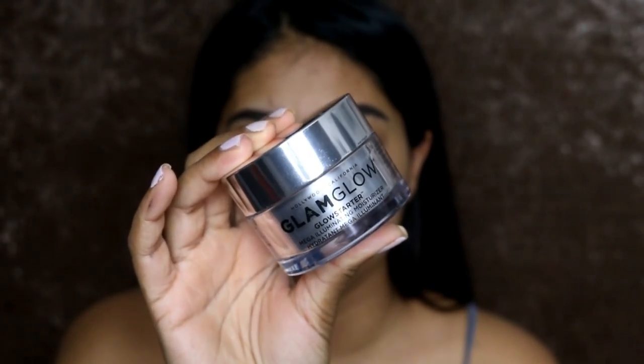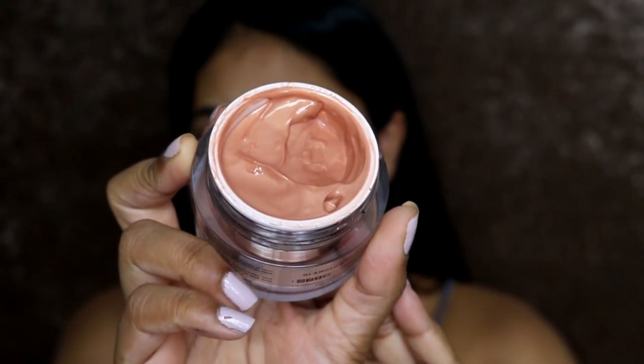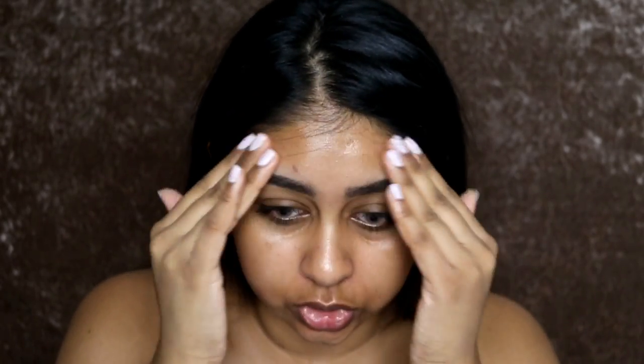I'm going to use the GlamGlow moisturizer. I had already purchased the Nude Glow but this one is Sun Glow — it's a bit darker. They have three shades: Pearl Glow, Nude Glow, and Sun Glow. I didn't get Sun Glow at first because I thought it'd be too dark, but it's actually really nice — more of a bronzy color. If you're pale it will give you a slight bronziness. I've been loving these moisturizers — they smell like cocoa butter. I just take a dollop and apply it on my skin. It gives this nice luminosity.